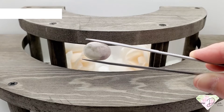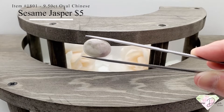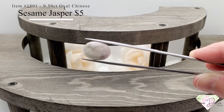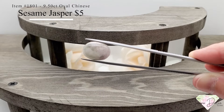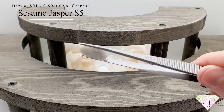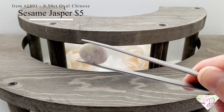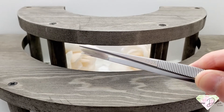The first item I have for you today is item number 1801. This is a 9.5 carat oval Chinese sesame jasper for $5.